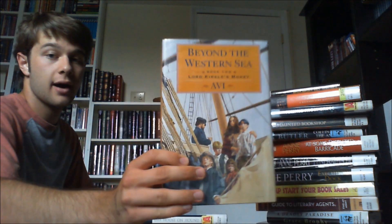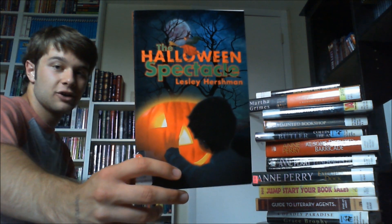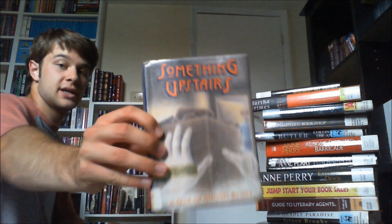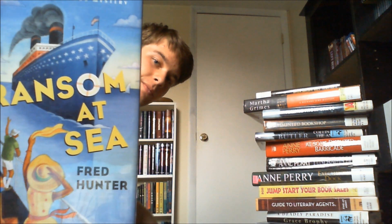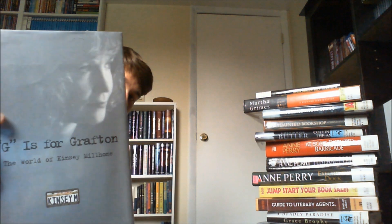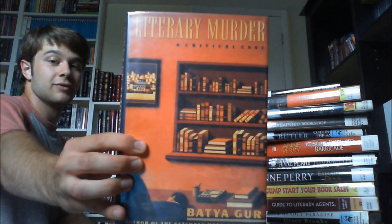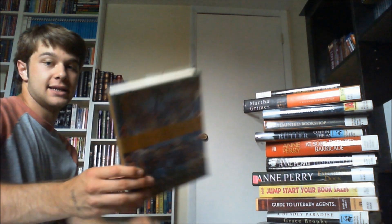Dark and Deadly Deception, which is another mystery. The Science of Stephen King — I had to pick that up, I thought it looked really cool. Beyond the Western Sea by Avi. The House on Hound Hill, which is a children's book. Halloween Spectacle — this is a really small little children's novel; I love Halloween so I thought I'd pick that up for Halloween this year. Starring Sally J. Friedman as Herself by Judy Blume — I love Judy Blume, so had to pick that up. Something Upstairs, which is a ghost story, also by Avi. The Drowned by Elizabeth Levy. Ransom at Sea by Fred Hunter. I thought that had an awesome cover. G is for Grafton, which is about Sue Grafton's life — I think it's a biography.